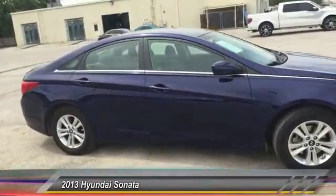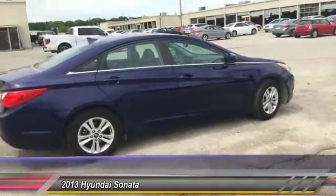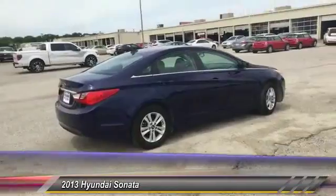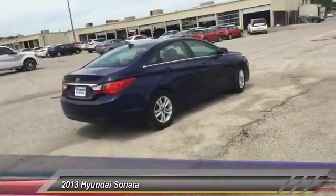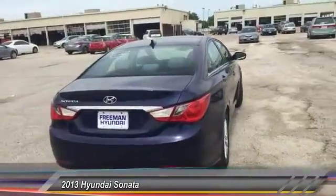Don't forget the exterior corrosion protection — a 14-step roto-dip system that provides unmatched protection for your Sonata — and is priced below $15,000. This vehicle has less than 70,000 miles.